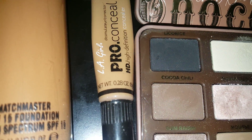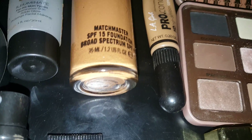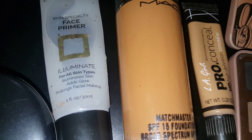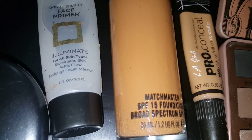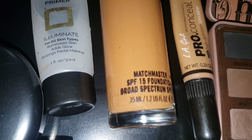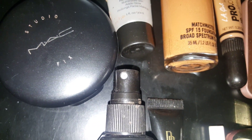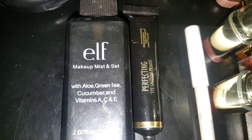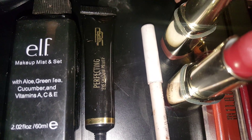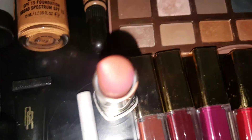I have my LA Girl Pro Conceal. This is in Fawn Matchmaster Foundation, an 8.0. I have my Charmoria Primer, you guys, but you see it's going down, so I can't wait to see what other primer I'm going to try after this. I think I do still have CoverGirl left. I have MAC Studio Fix Powder, and then I have my ELF Makeup Mist and Set, which is almost gone. Then I have my Black Radiance Perfecting Eyeshadow Primer that I've been using.